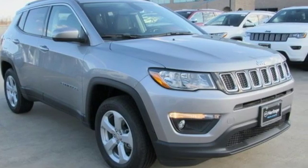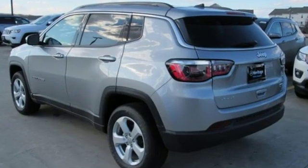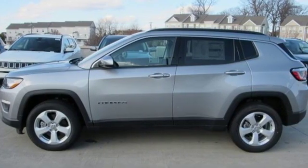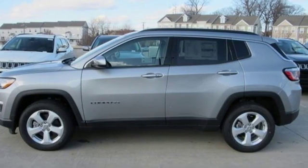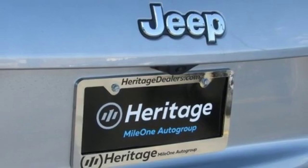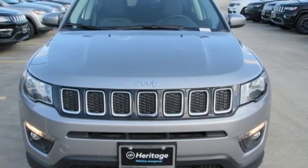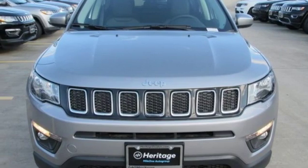Manual transmission, dual zone climate control, streaming audio, manual tilting steering column, power heated mirrors, external memory control, aluminum wheels, doors and push button start proximity key, and i4 engine. Hurry in today for a test drive.